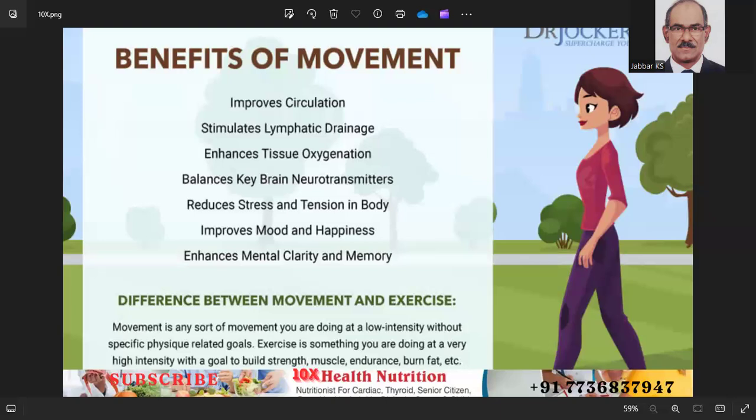The benefits of movement include: improved circulation, stimulation of lymphatic drainage, enhanced tissue oxygenation, balanced key brain neurotransmitters, reduced stress and tension in the body, improved mood and happiness, and enhanced mental clarity and memory.